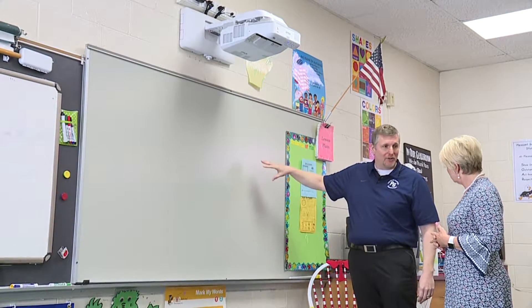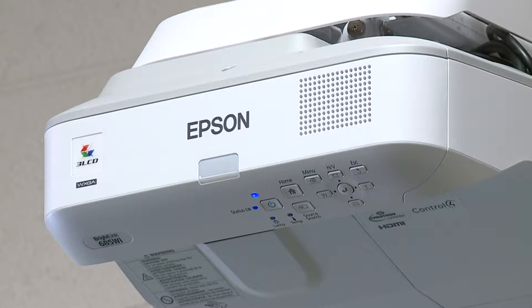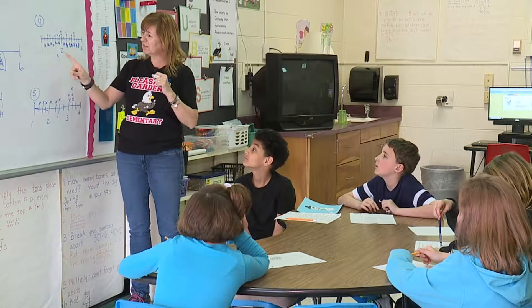The problem is, the technology is not school-wide. Over the last four years, the third, fourth, and fifth grade classrooms were retrofitted with interactive whiteboards. But the funding ran out before they could get to the kindergarten, first, and second grades.